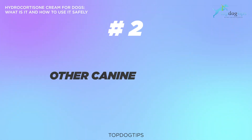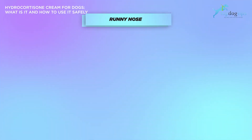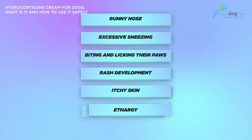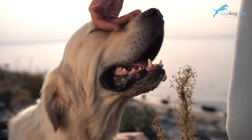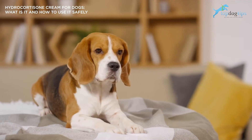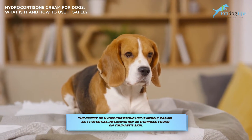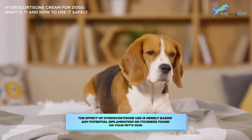Number two is other canine allergies. Dogs may experience different allergic reactions. You'll know your dog is suffering from allergies if they exhibit any of the following signs: runny nose, excessive sneezing, biting and licking their paws, rash development, itchy skin, and/or lethargy. While a chronic allergy in dogs is best looked at by a veterinarian, non-threatening allergies — many of which are present seasonally — can be treated by hydrocortisone cream for dogs and other hydrocortisone products such as those for flea allergy dermatitis. It's important to note that hydrocortisone will not treat allergies at their core; the effect of hydrocortisone is merely easing any potential inflammation or itchiness found on your dog's skin.